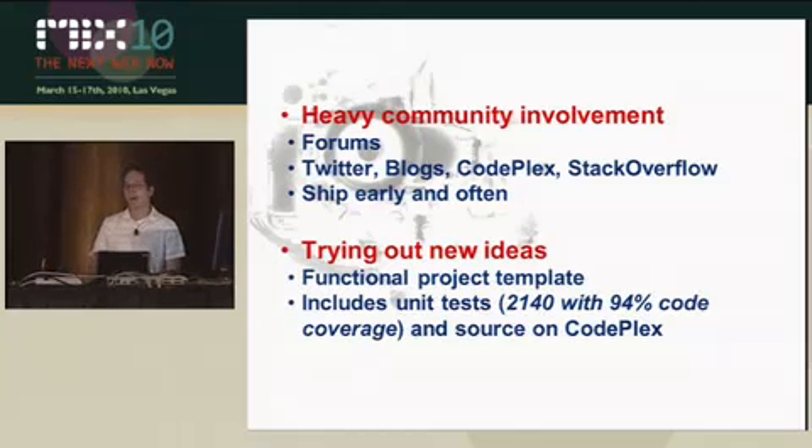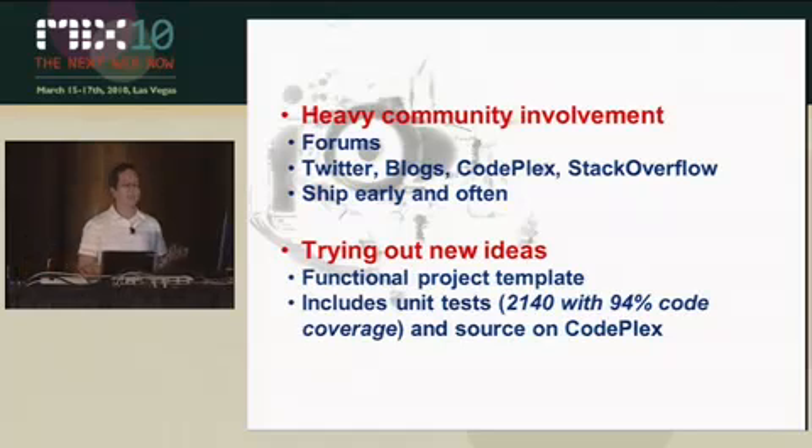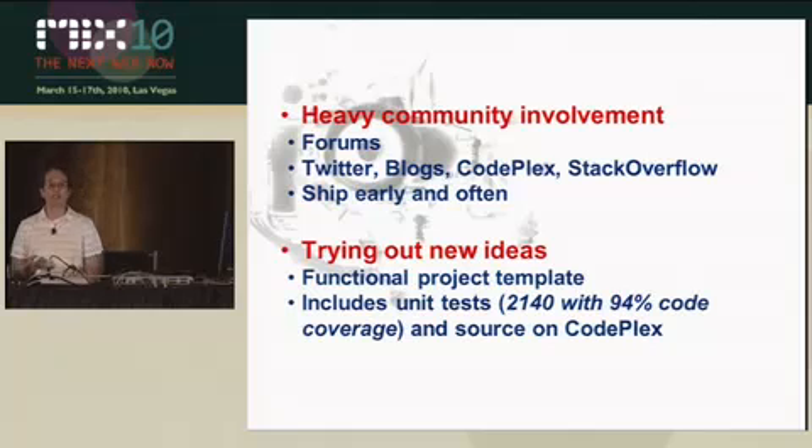We also like to try out new ideas. We have these functional project templates, which means the whole project template had membership and account management built in, for example. We include our unit tests when we ship our code — that's 2,140 unit tests with 94% code coverage. And all that source is on CodePlex.